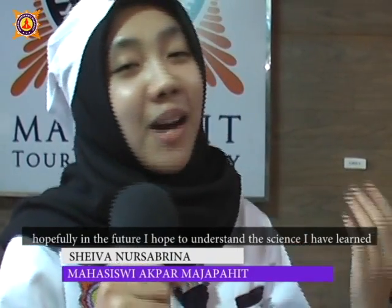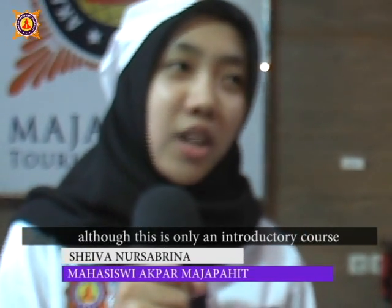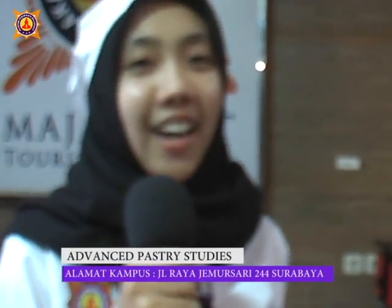Semoga saya bisa lebih memahami Molecular Gastronomy. Ya, walaupun ini cuma introduction aja, cuma perkenalan aja, tapi semoga nanti ke depannya saya tahu lagi. Ini kan basic, tapi ini penting.